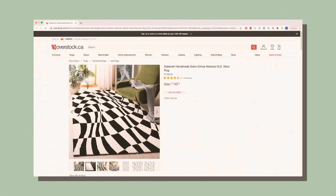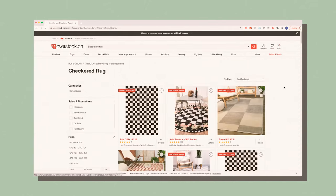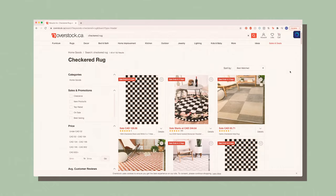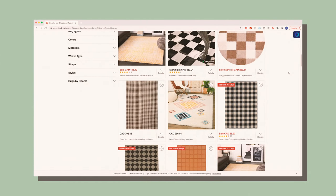They have great stuff. So if you're looking for unique rugs, I would say Overstock — they have incredible selection. Terrible search engine though, because I typed in 'checkered rug' and this did not pop up. This just took hours and hours of scrolling.